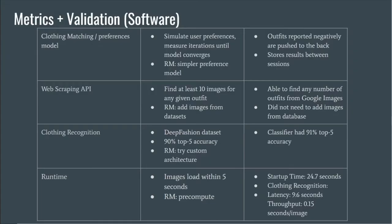Now we will talk about our initial metrics and whether we managed to meet them. For our clothing matching and preference model, after testing we found that outputs reported negatively were consistently shown last in order and the ones they liked were shown first. Additionally, on restart, the user preferences remained, so this met our initial metrics. For the web scraping API, we used Google Images and were able to query more than 10 photos for each output choice, so we ended up not having to supplement from our training database, and our metrics were passed well.